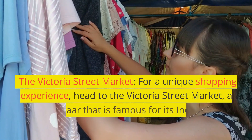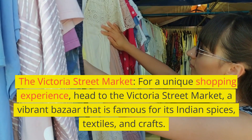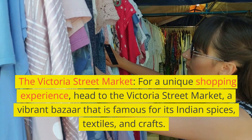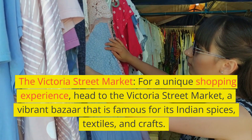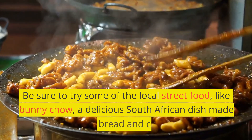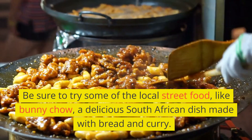For a unique shopping experience, head to the Victoria Street Market, a vibrant bazaar that is famous for its Indian spices, textiles, and crafts. Be sure to try some of the local street food, like bunny chow, a delicious South African dish made with bread and curry.